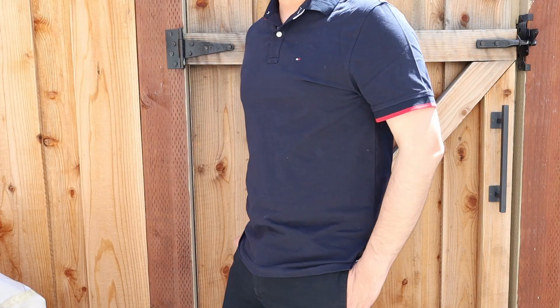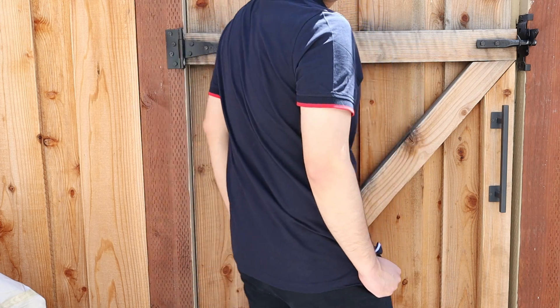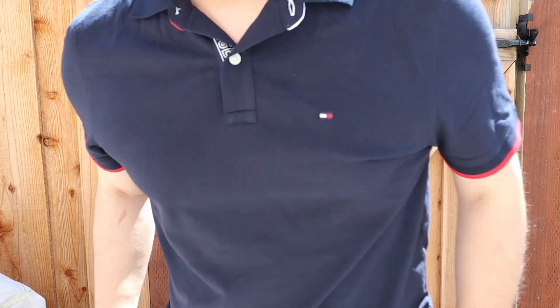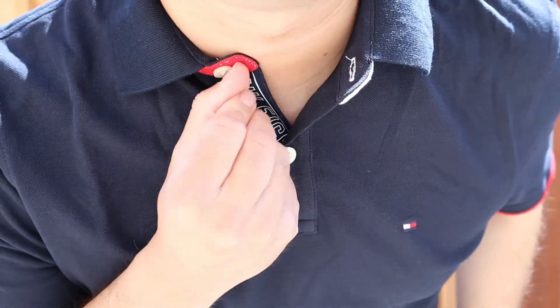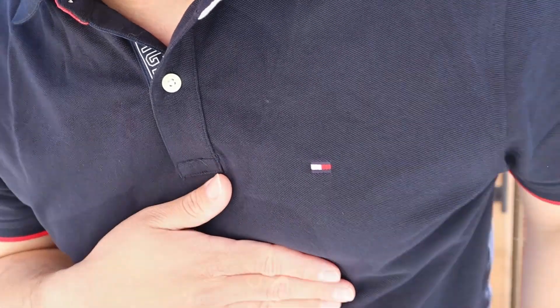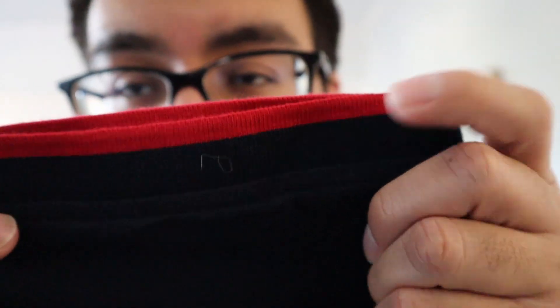It also has this detailing here in white and red, and it says Hilfiger. I don't pop the collar, but some people might — and if you do pop the collar it'll say Hilfiger on the back, which I think is kind of cool to a certain degree. Their logo is always quite small, so you'll just see this really tiny embroidery right here on the front left.